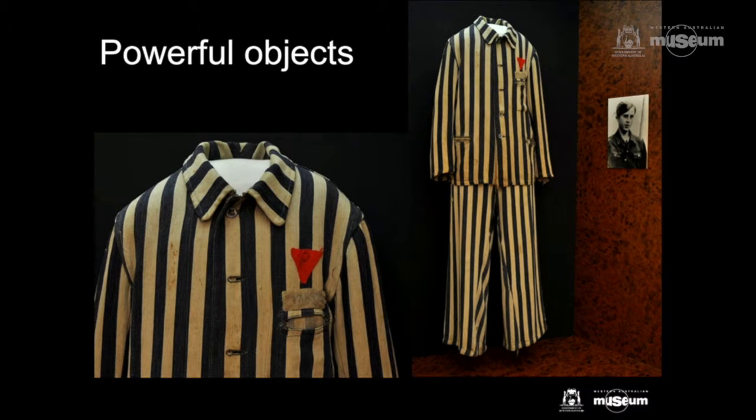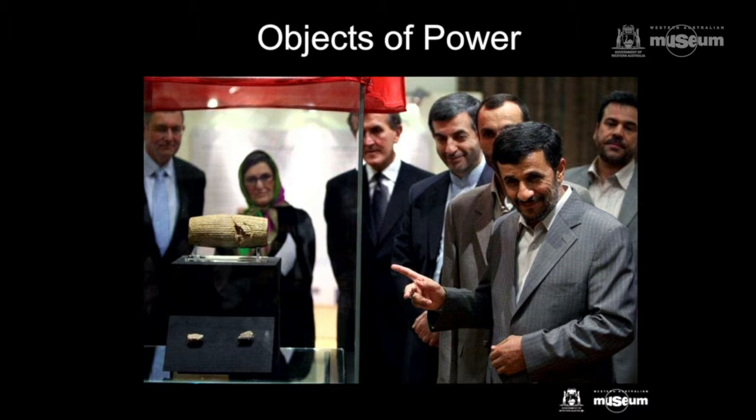The power of objects is beyond question. Extreme examples in our collection include the Second World War prison camp suit in which a Polish migrant arrived in Western Australia — the only clothes and possessions that he had at the time. And if we're talking about the power of objects, we had to get Neil McGregor in somewhere. This is my favourite ever photograph of museum cultural diplomacy: Neil McGregor in Tehran showing the Cyrus Cylinder from the British Museum's collections to then Iranian president Mahmoud Ahmadinejad, creating a dialogue that could never have been created by any other aspect of the British government at that time.